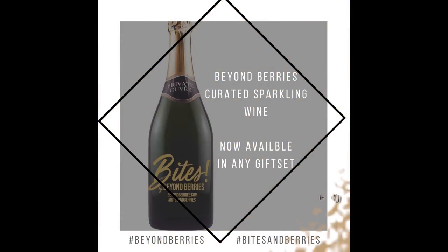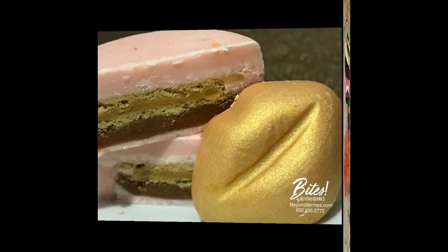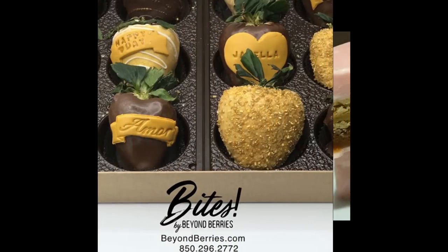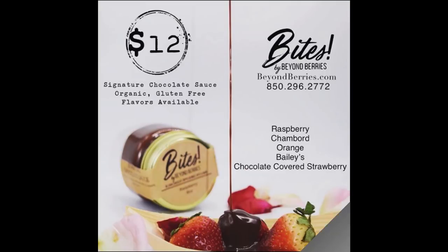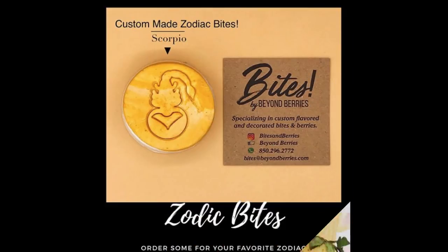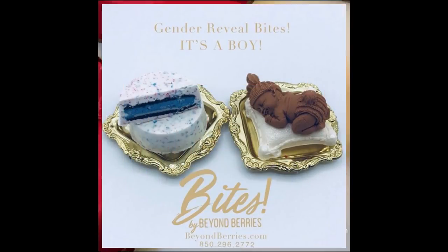This is Coach Evans, and one of my favorite cheat treats are these small batch Artisan Bites by Beyond Berries. I'm selective about my chocolate, and it never disappoints — with each bite it was an explosion in my mouth. Check out their enrolled, molded, infused, and dipped chocolate for yourself or as a gift. Bites by Beyond Berries — it's more than chocolate, it's an experience.